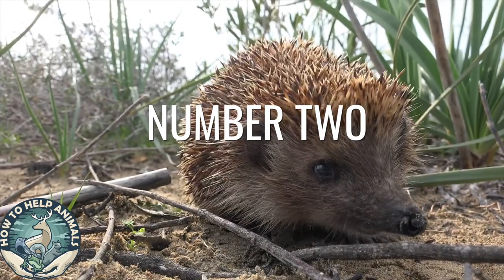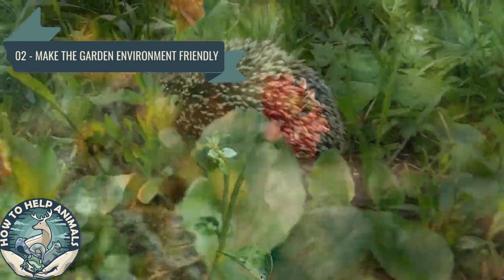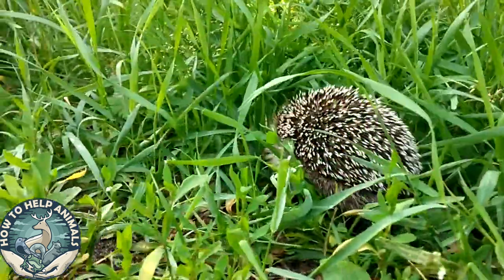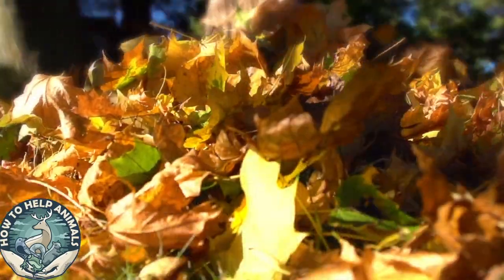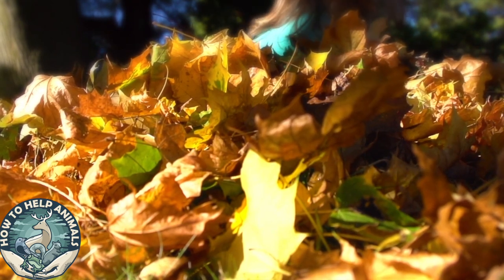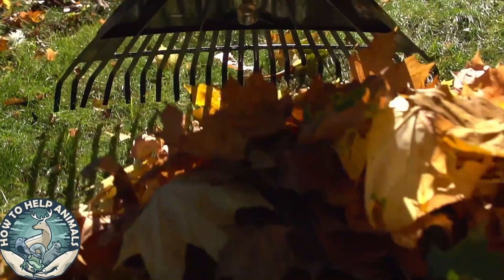Number two: make the garden environment friendly for hedgehogs. Dedicate a place in the corner for hedgehogs — they love it when it's untidy. Have a raised bed with leaves where they can hide under. When you rake the leaves in the garden, throw them in your untidy area instead of putting them on the compost. The leaves also attract insects for the hedgehogs to eat.